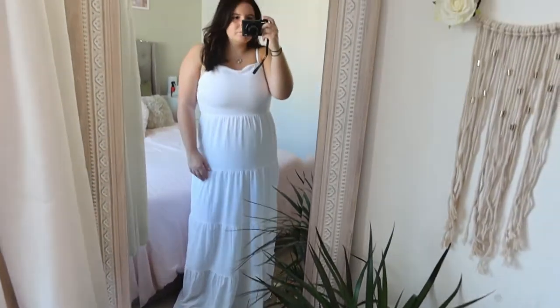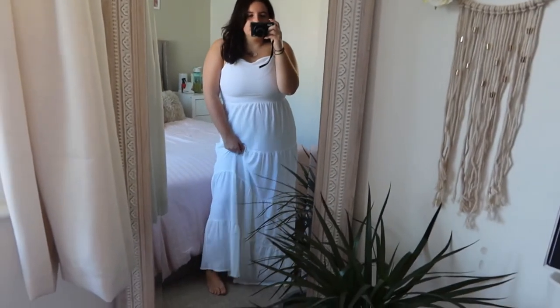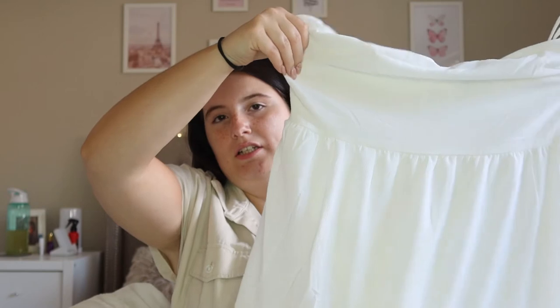It goes all the way down to the bottom. I'm not sure about the length for taller people — it fitted me perfectly as a maxi, but if you're taller it might cut off in a funny place, so it's worth giving it a go. I picked this one up in a size 14 and it was really pretty. I haven't tried on maxi length dresses in a long time — I normally go for shorter. This one was eight pounds.